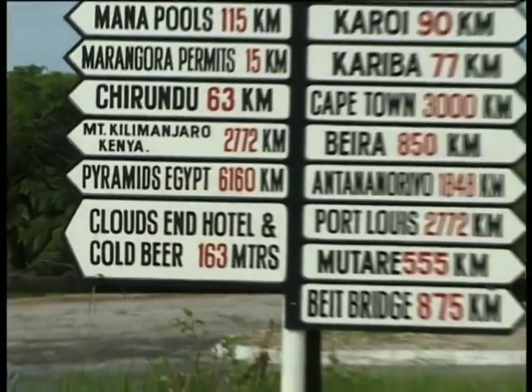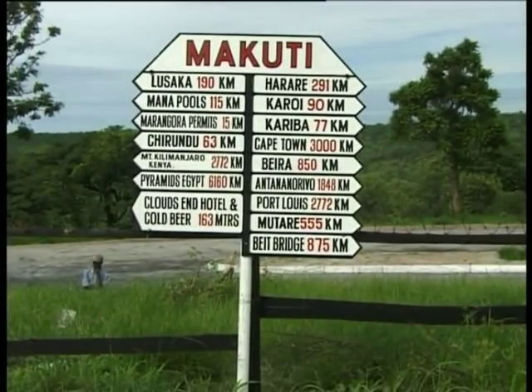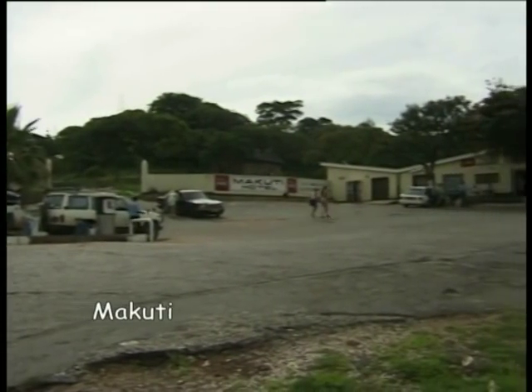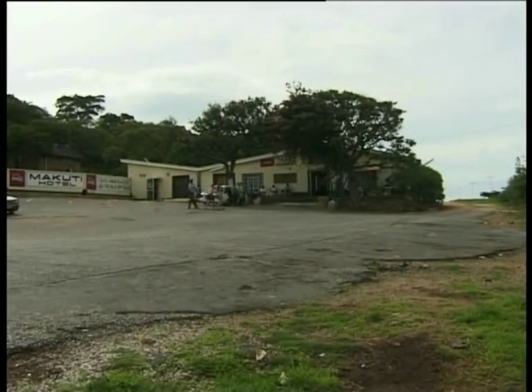At the town of Makuti, situated high on the Zambezi escarpment, you need to fill up your tanks, as there is no petrol or diesel available in Mana Pools National Park. This is also a good time to do some last-minute shopping, or to enjoy an ice-cold beer at a hotel.